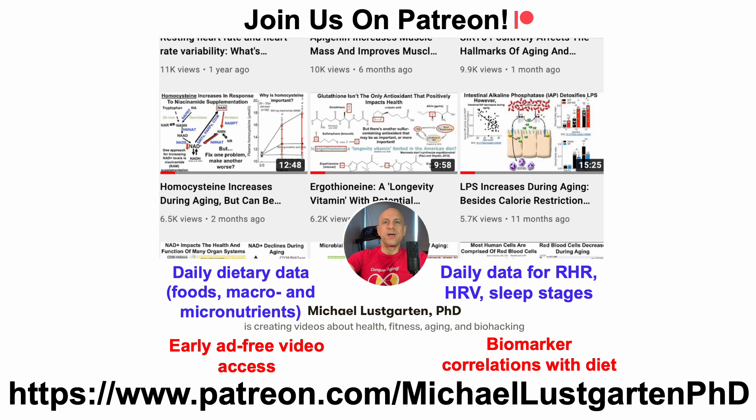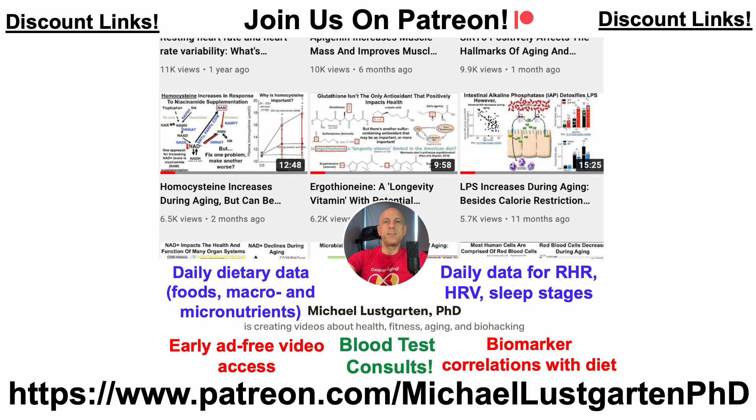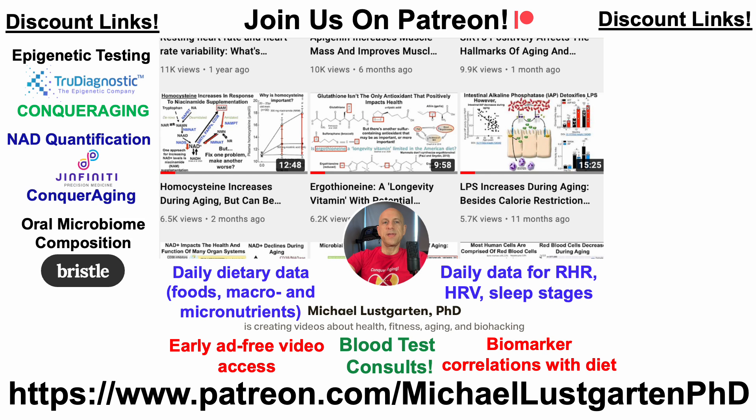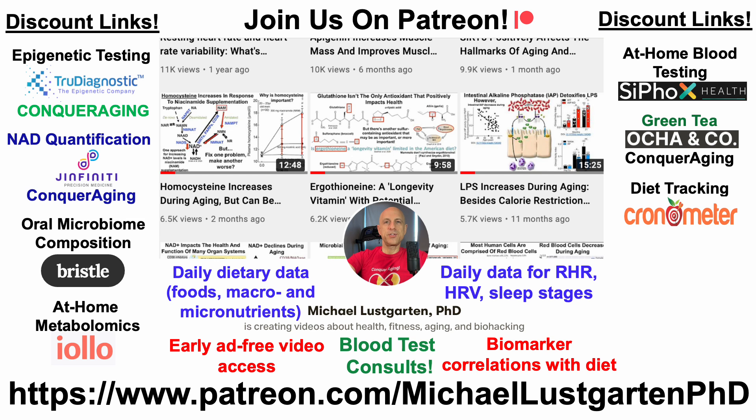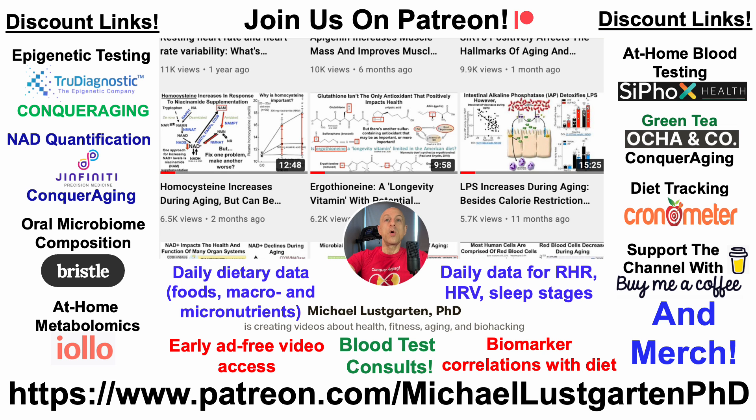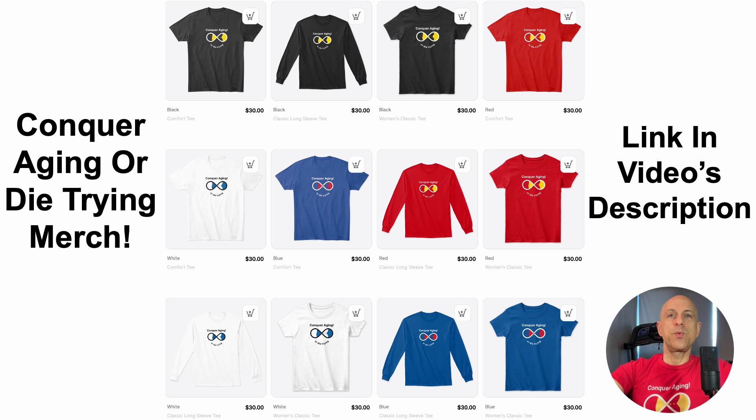That's all for now. If you're interested in more of my attempts to biohack aging, check us out on Patreon, where I offer blood test consults. We've also got discount links for epigenetic testing, NAD quantification, microbiome composition, at-home metabolomics, at-home blood testing with Cyfox Health — which includes ApoB and GrimAge — green tea, diet tracking with Cronometer, or you can support the channel with Buy Me A Coffee. We've also got merch — the Conquer Aging or Die Trying brand. All links are in the video's description.